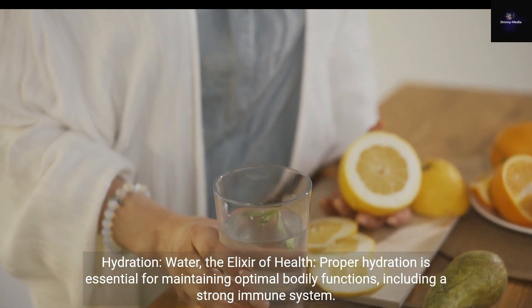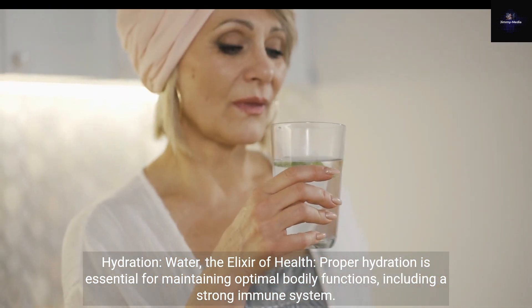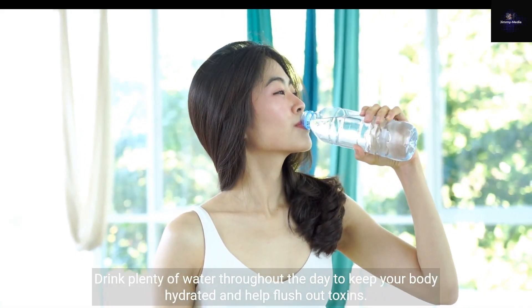Hydration: water, the elixir of health. Proper hydration is essential for maintaining optimal bodily functions, including a strong immune system. Drink plenty of water throughout the day to keep your body hydrated and help flush out toxins.